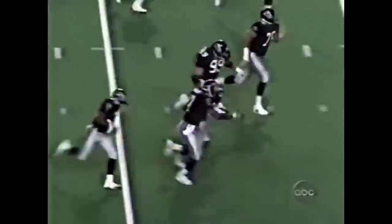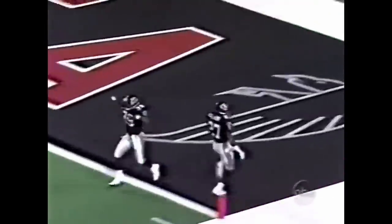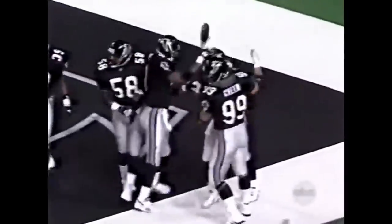A loose ball at the 50-yard line — it's picked up by Vinnie Clark. He's inside the 30, inside the 10. He's gone! This is Atlanta football — not pretty, but effective.